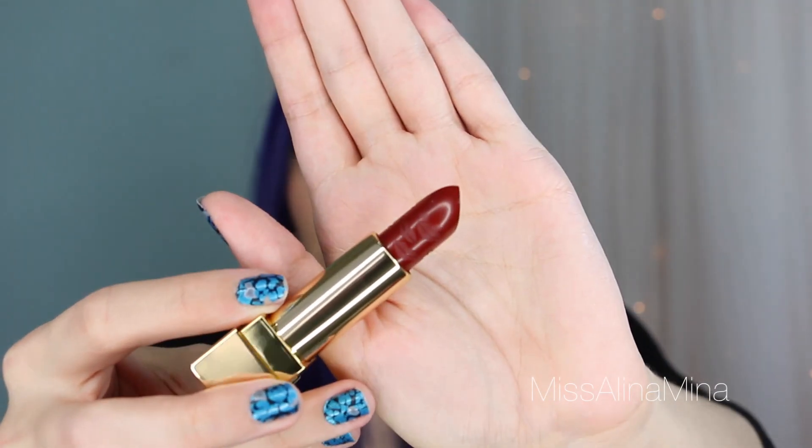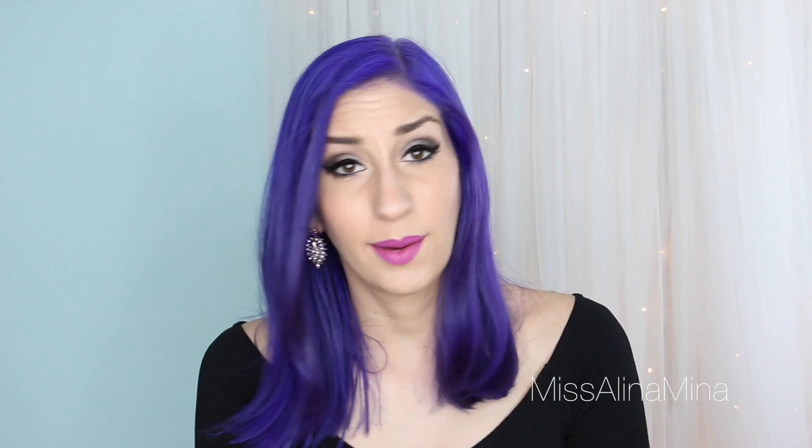They also released shade number 71 recently, which is a black red — though to me it looks more like a brick red. I'm a sucker for textured lipstick and cute packaging. This is why I don't like to try really expensive stuff — like I stick to cheap wine so I don't have to get used to the expensive stuff. But once I tried that lipstick I was just done.